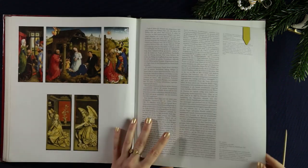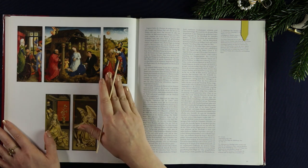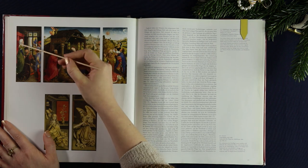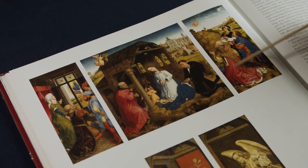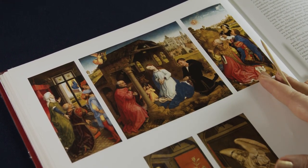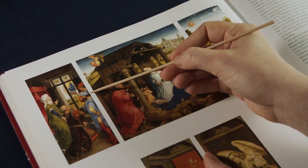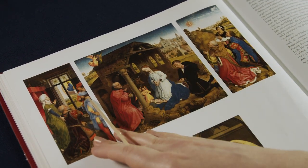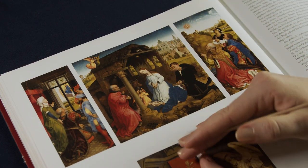If we have a brief look at the entire altarpiece, we can see that these three panels are composed so they look like a unified whole. The figures all seem to be placed in the same dimension and have the same height, even though they are in three different places. It's also noticeable how they all form a half circle, while on the side panels the figures face away from us, and in the centerpiece they face towards us.